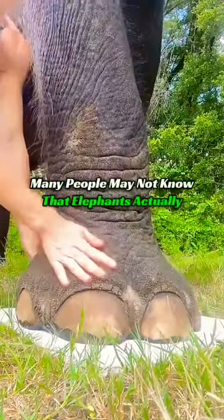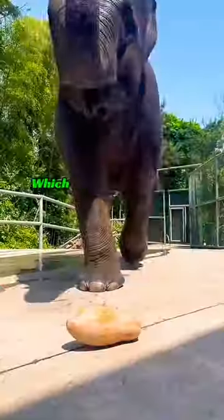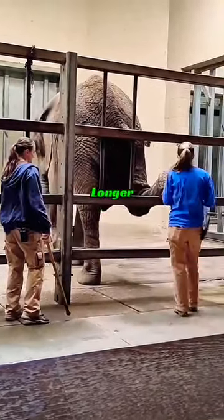Many people may not know that elephants actually need to have their feet cared for. Due to the keratin layer on the elephant's foot pads, which keeps growing over time, if not addressed for a long period, the elephant's foot pad can become thicker and longer.